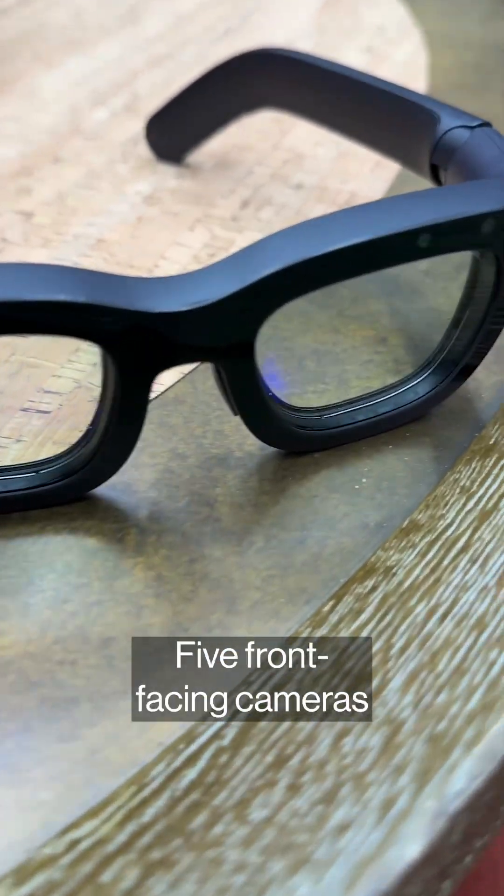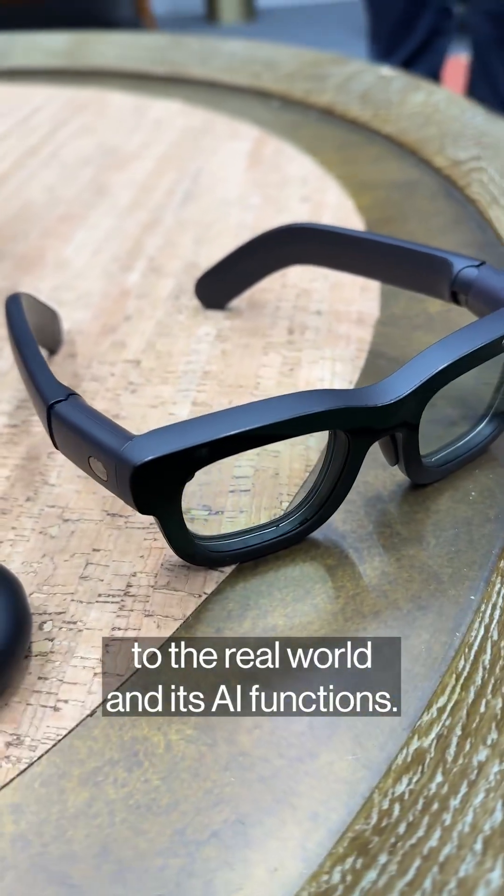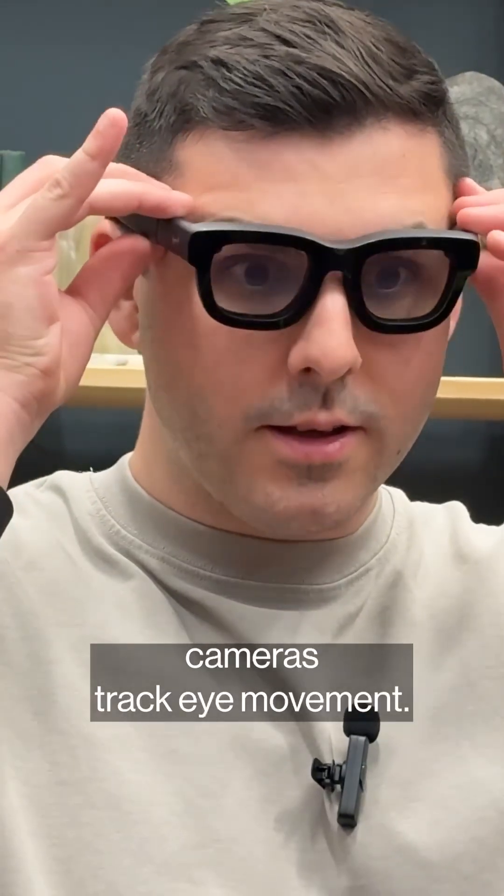There are seven cameras in total. Five front-facing cameras power the system's positioning relative to the real world and its AI functions, and then two inward-facing cameras track eye movement.